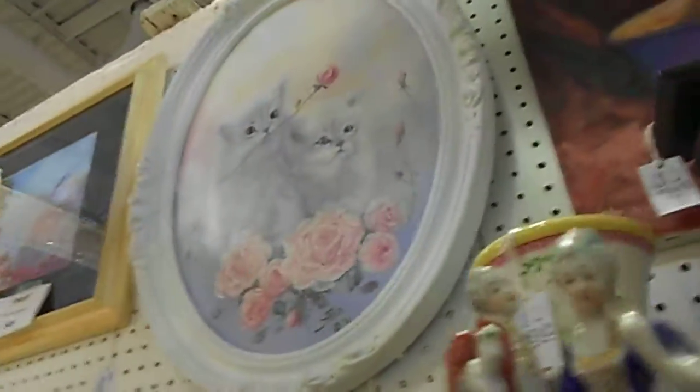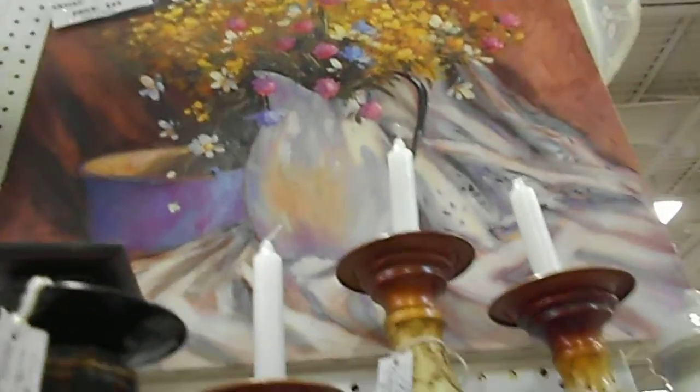We have some lighting, mirrors, oil paintings, cups and saucers.